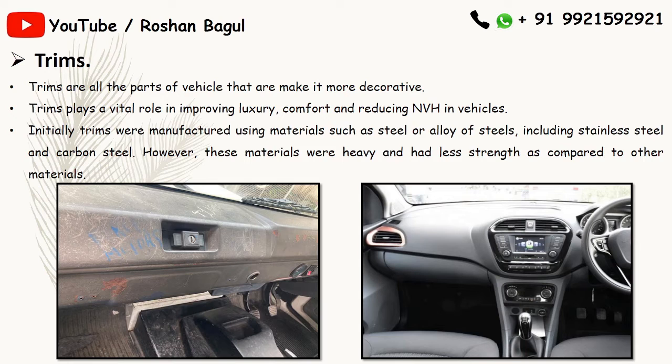Initially, trims were manufactured using materials such as steel, alloy, and carbon steel. However, these materials were heavy and had less strength compared to other materials. In our cars, trims play an important role in enhancing looks both internally and externally.